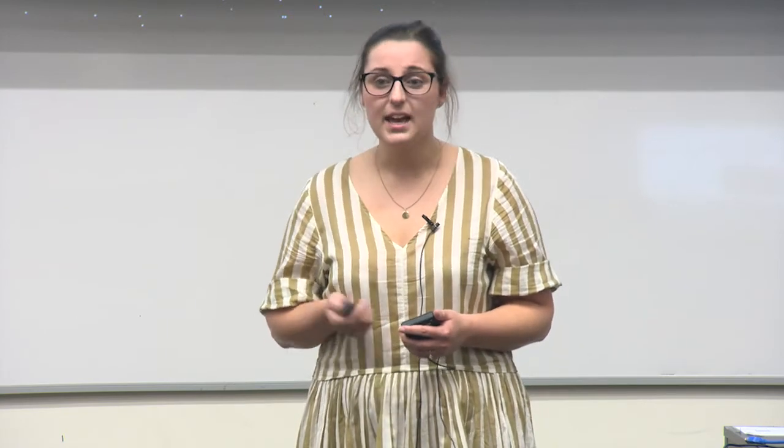So why is this of interest in forensics? Well, currently if a crime occurs and biological evidence is left at a scene, we can test this to get the DNA profile and then compare that to DNA profiles of known people. If a match occurs we can link that person to our crime scene evidence. However, a problem arises when that crime scene DNA profile links to two different people, and this is what happens in the case of identical twins, because identical twins have come from the same fertilized egg and have the same DNA profile.